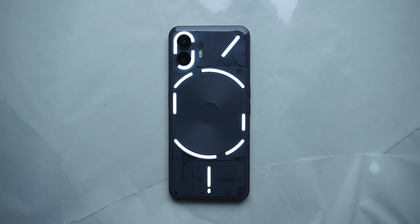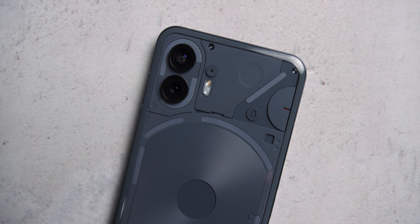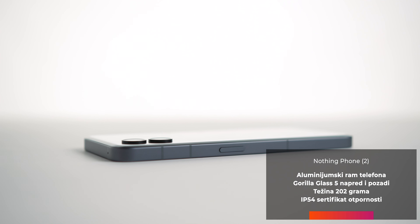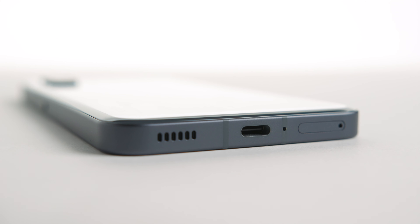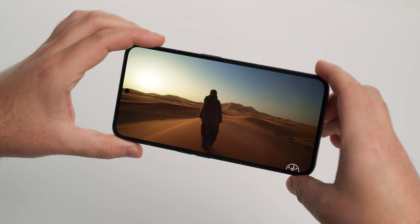Sam dizajn bez nikakve dileme vuče korene od ideje iPhone uređaja – kao i mnogi drugi telefoni na tržištu, jer ako ne možeš da ih pobediš, onda im se bar prikloni. Čini se da je povratak ravnog rama na iPhone definisao idealan oblik telefona današnjice. Ram Nothing Phone 2 je od aluminijuma, power taster je na desnoj, a taster za zvuk na levoj strani. Jedina razlika je što je fioka za SIM karticu sa donje strane, umesto dva otvora za zvučnike kao kod iPhonea. Drugi zvučnik čine slušalice telefona u odnosu snaga 80-20 za donji glavni zvučnik.